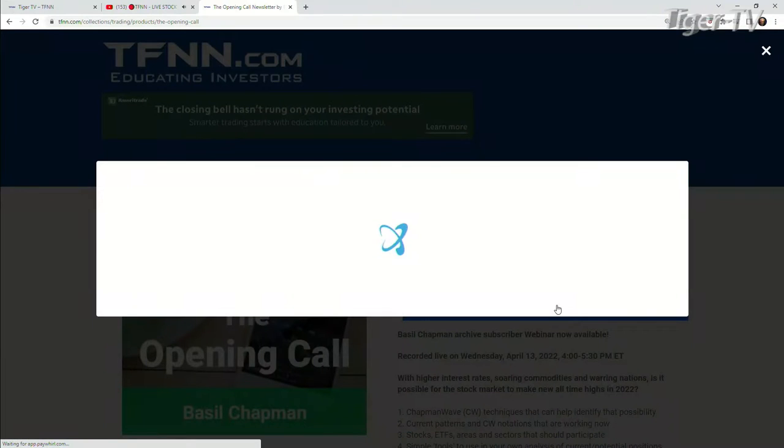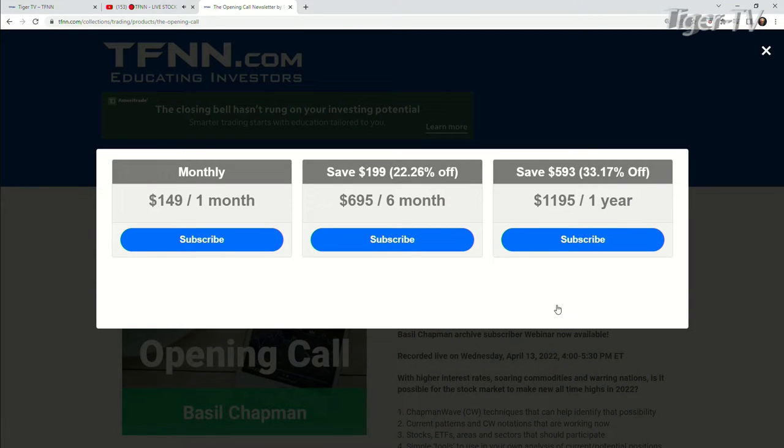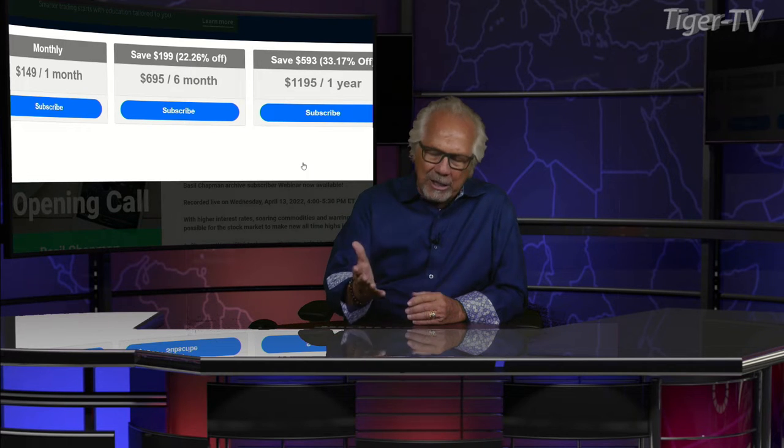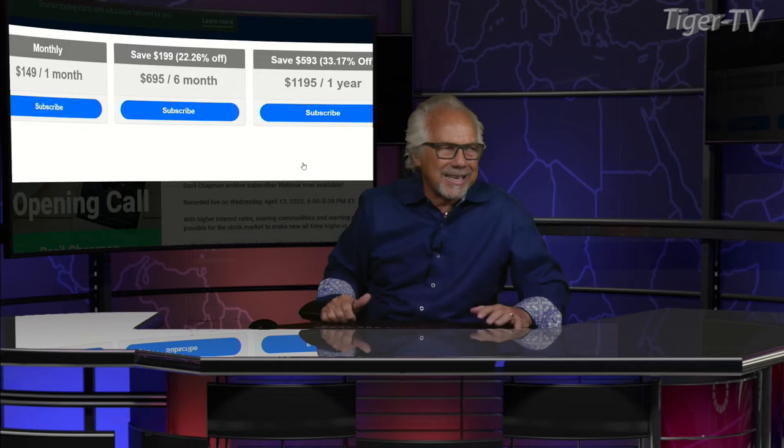The Opening Call. It's very easy to get his opening call, folks. Come over to our website at TFNN. Go into Newsletters, hit The Opening Call — it's right on the left-hand side. You can hit Subscribe. You get The Opening Call for one month for $149, six months for $6.95, which is a savings of $199, or 22%. And you can get it for one year for $11.95, which is a savings of $593, or 33%. They all come with a 30-day money-back guarantee. When you get Basil's newsletter, there are approximately 10 to 11 archives out there and you get access to all those archives. Great education, folks. Check it out at TFNN.